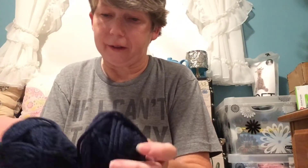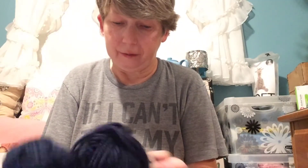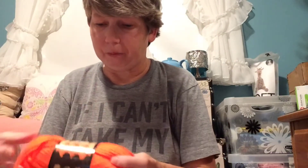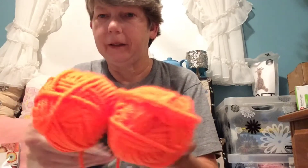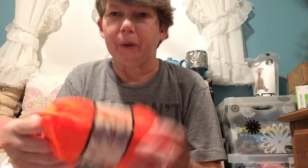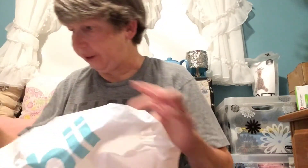I also got two of this darker color — it looks like a navy. This is color number 33104, and again this is a mystery bag so your bag might be different. And then I got this really bright orange, color 33108. I don't usually work with bright orange. And that's all that was in my mystery bag — seems like a pretty good deal to get to try some new yarns.